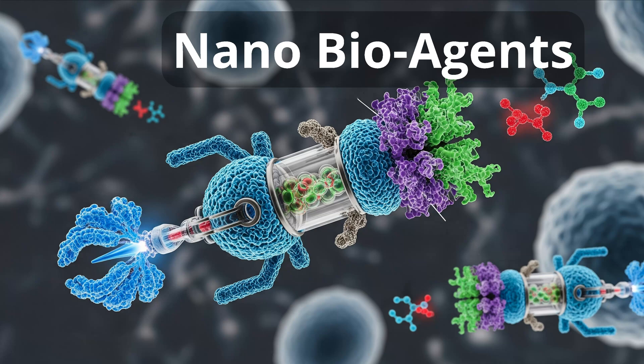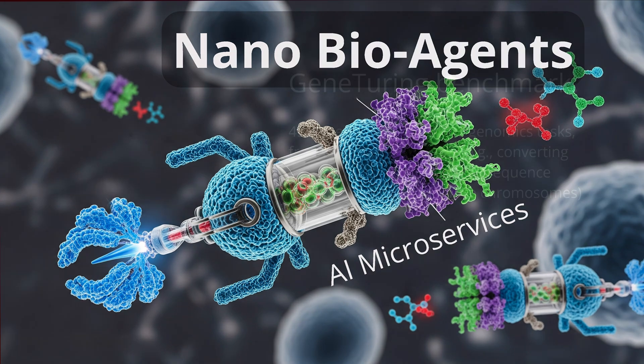Hello community, so great that you are back. Let's talk about nano bio agents and combine this with AI microservices.